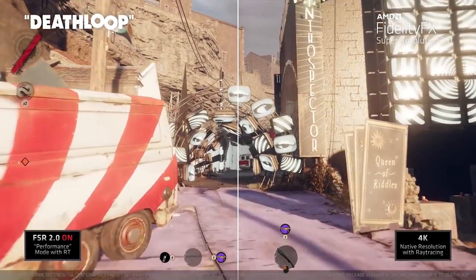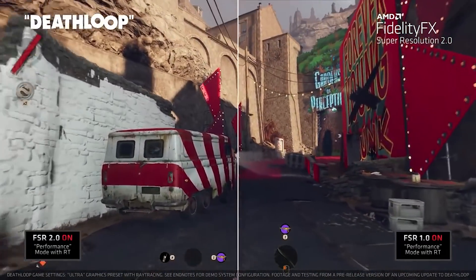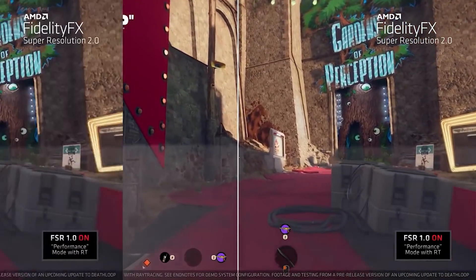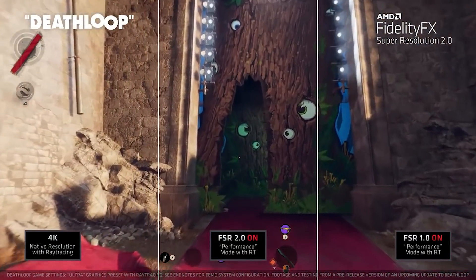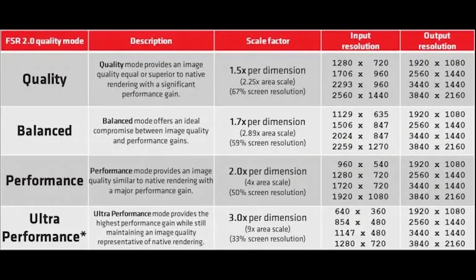FSR 2.0 is going to run on a really wide range of hardware — AMD cards, NVIDIA cards. For 4K you could use something like an RTX 3070. There are different quality modes; you can see some of them on screen with Deathloop and other slides AMD have put together. These are all based upon scaling factors. In quality mode with a 4K output, for example, you're looking at a 1440p input, whereas in performance mode it's 1080p. It scales the image from the lower resolution to higher resolution — it's all temporal based, not using machine learning at all, and it looks really impressive in motion.